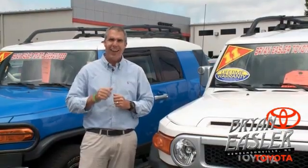At Bryonies or Toyota, our used cars come with a lifetime powertrain warranty and a five-day buyback guarantee. Check it out.